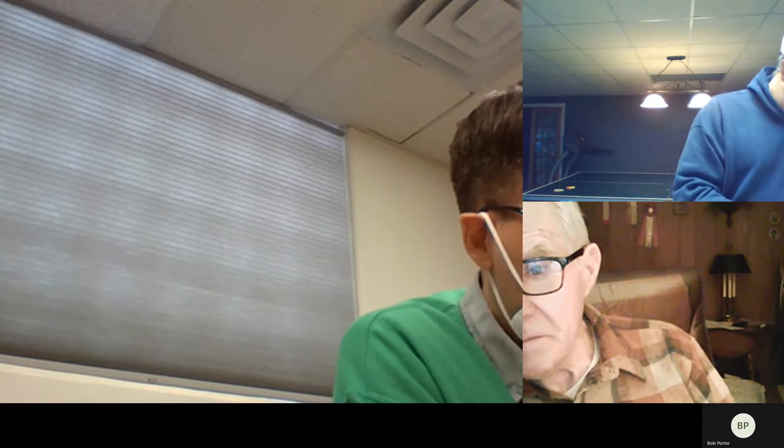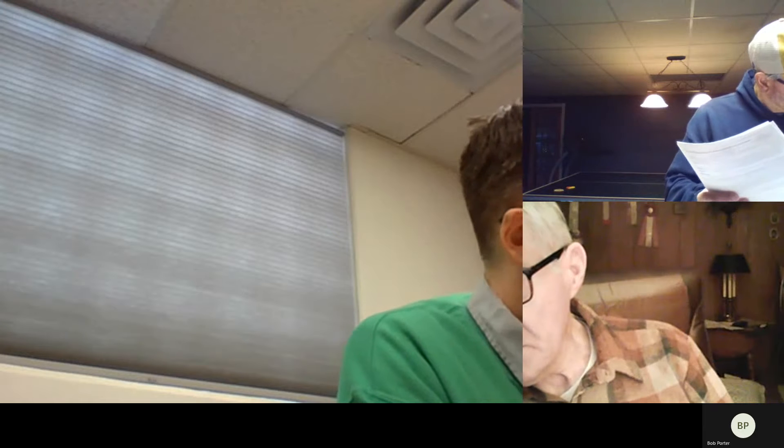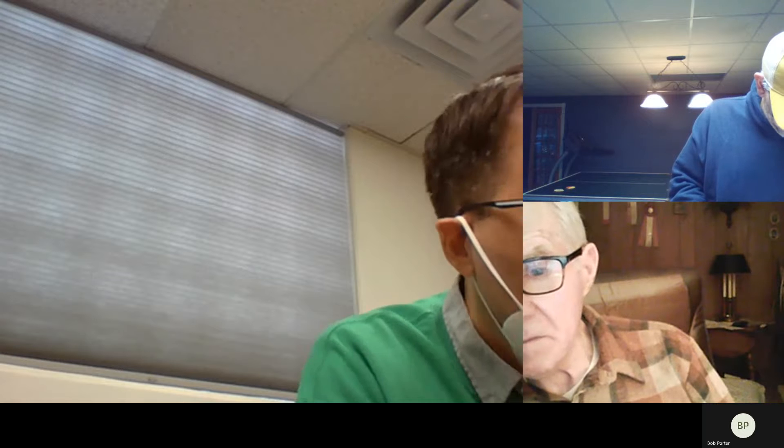First up on the site plan review is 840 East Shore. We have Al Eisenhower here in person representing the owner — he is the builder. It's for a new accessory structure on the property. We'll go through our checklist. Looks like the existing buildings are shown on the plan, and the new building or addition is indicated with diagonal lines. It's a 30 by 24 garage. There's a little bit of overlap with where the old garage was.